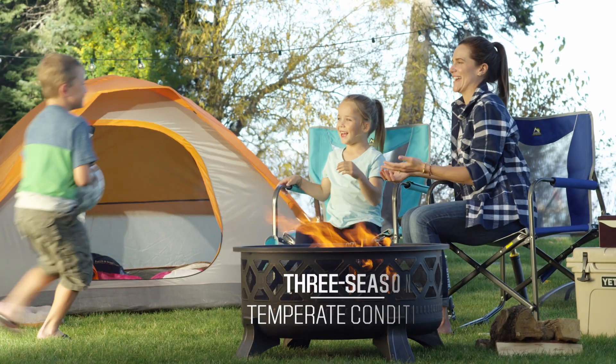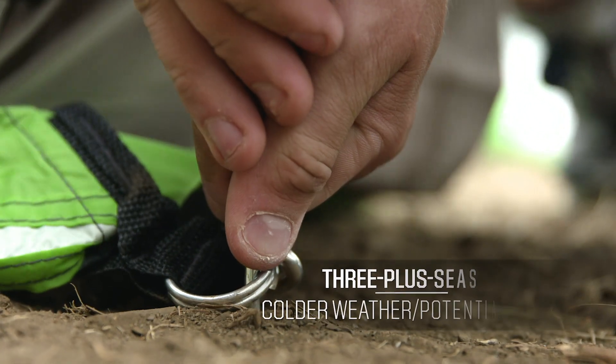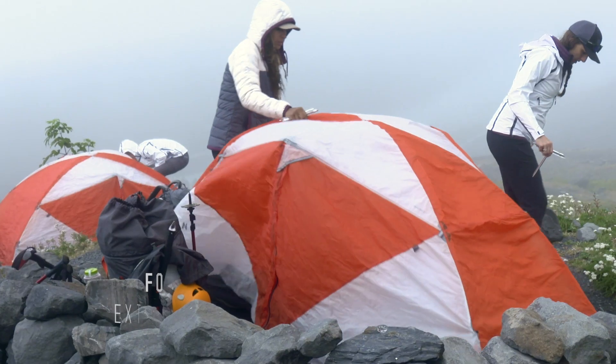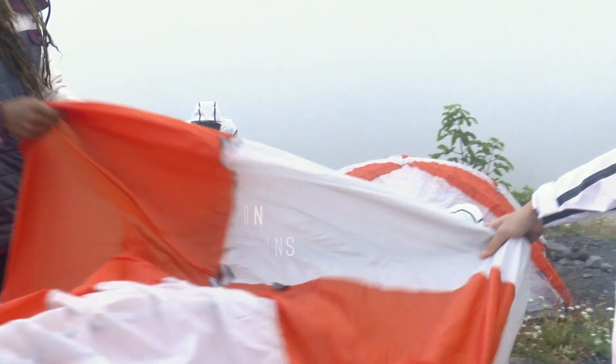Another factor to consider is the weather during your camping trip. Look at your tent's seasonality to see which conditions it's best suited for. Three-season tents can be great for temperate weather and the occasional rainstorm. Three-plus season tents can fit in early spring or late fall when you may encounter snow. Four-season tents can often feature heavier fabrics built to withstand strong winds and snowfall.